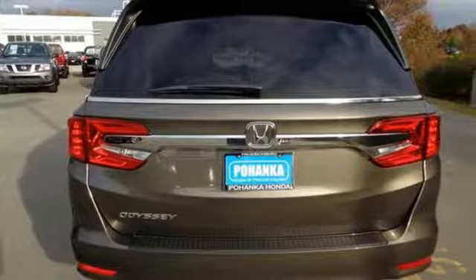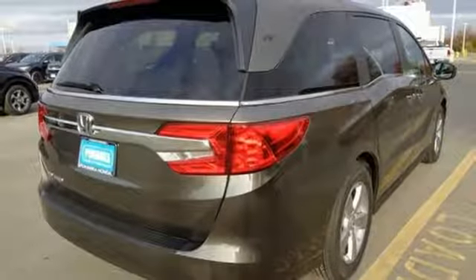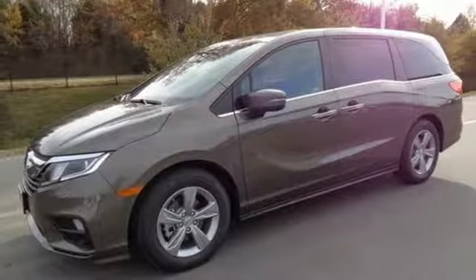Latch anchors in all second and third row seats and multiple airbags provide security for the whole family, and every row of seats gets cup holders to keep things tidy.